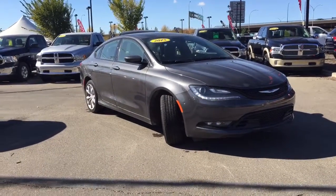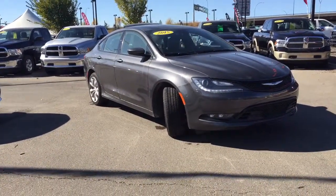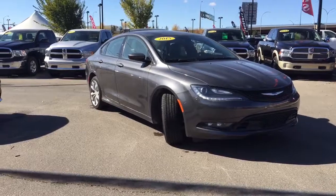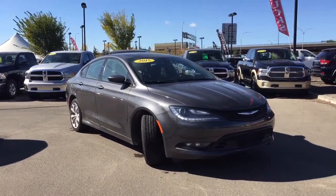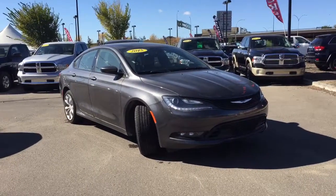Hello and welcome to Crosstown Auto Center. My name is Beebe and today I will be taking you around this 2015 Chrysler 200S all-wheel drive in a granite crystal metallic clear coat.